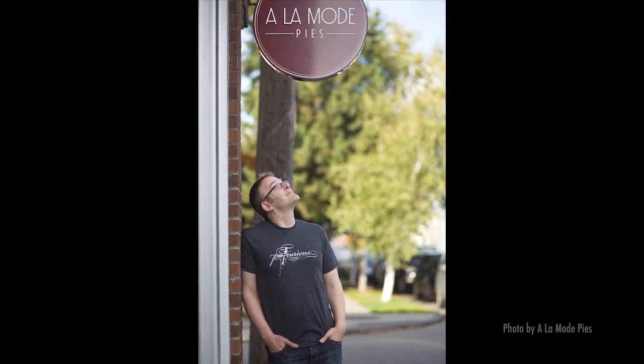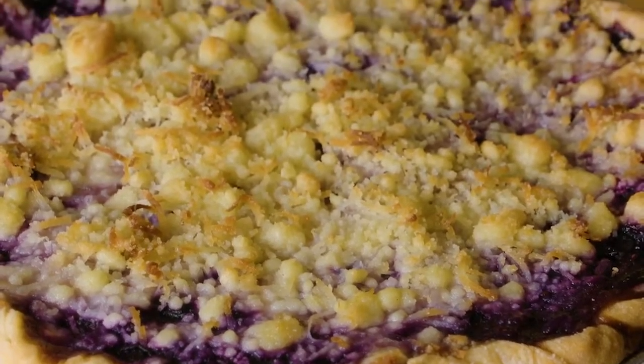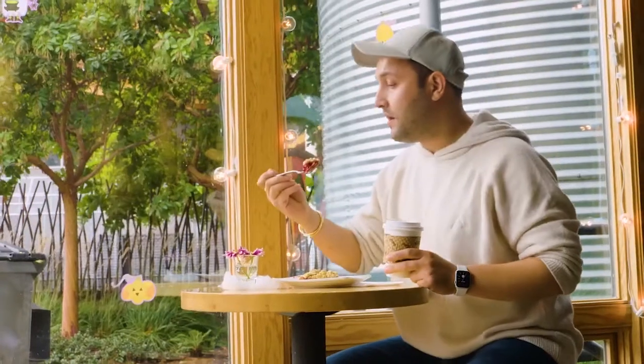Chris first fell in love with pies when he was just five years old, helping his mom and grandma in the kitchen. But while baking always remained a hobby, he didn't expect to pursue his passion professionally. At some point, you kind of sit back and say, what's really going to make me happy? And what really made me happy in the end was just making pies every day. So I turned my dream kind of into reality.